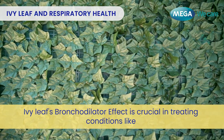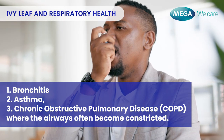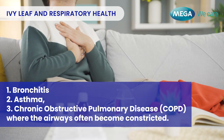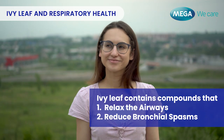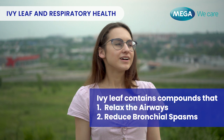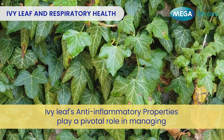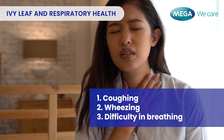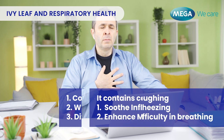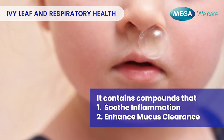Ivy Leaf's bronchodilator effect is crucial in treating conditions like bronchitis, asthma, and chronic obstructive pulmonary disease, or COPD, where the airways often become constricted. It contains compounds that relax the airways and reduce bronchial spasms. Its anti-inflammatory properties also play a pivotal role in managing coughing, wheezing, and difficulty in breathing, with compounds that soothe inflammation and enhance mucus clearance.